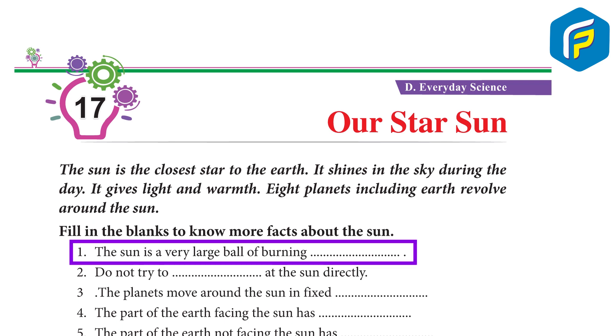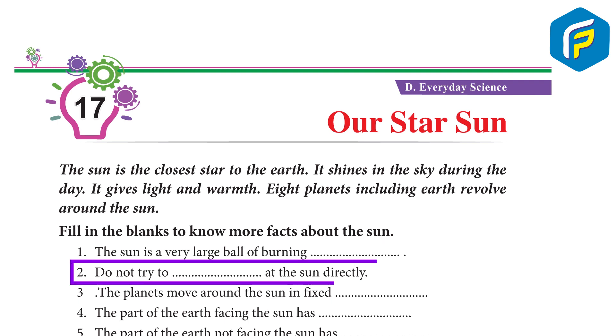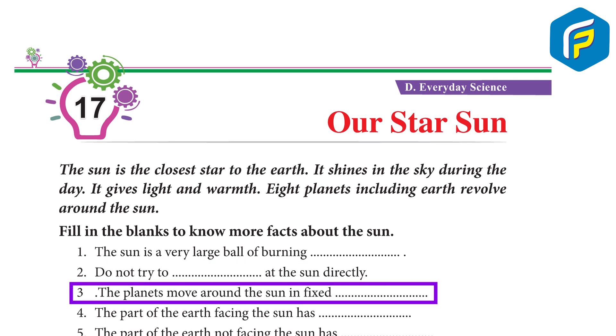The Sun is a very large ball of burning star. Do not try to look at the Sun directly. The planets move around the Sun in fixed orbits.